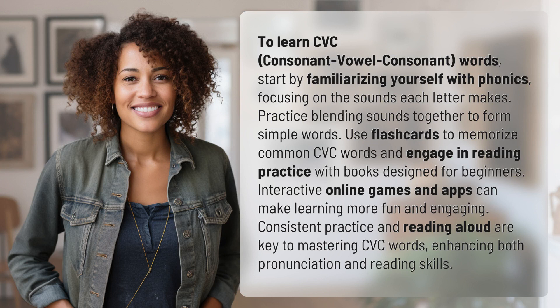Practice blending sounds together to form simple words. Use flashcards to memorize common CVC words and engage in reading practice with books designed for beginners. Interactive online games and apps can make learning more fun and engaging.